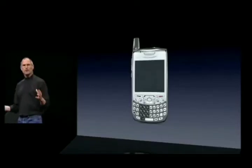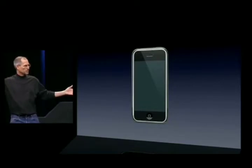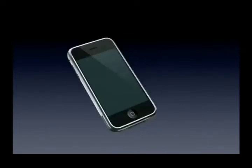What we're going to do is get rid of all these buttons and just make a giant screen. A giant screen. Now, how are we going to communicate with this? We don't want to carry around a mouse, right? So what are we going to do?